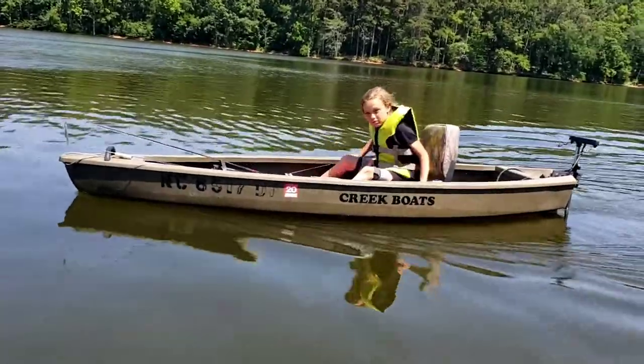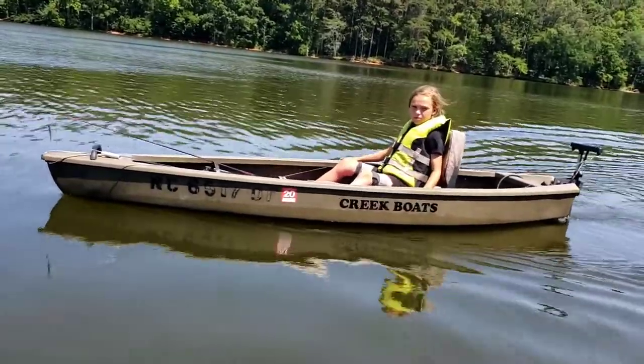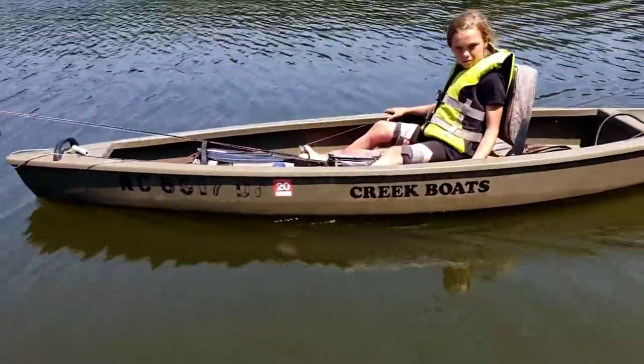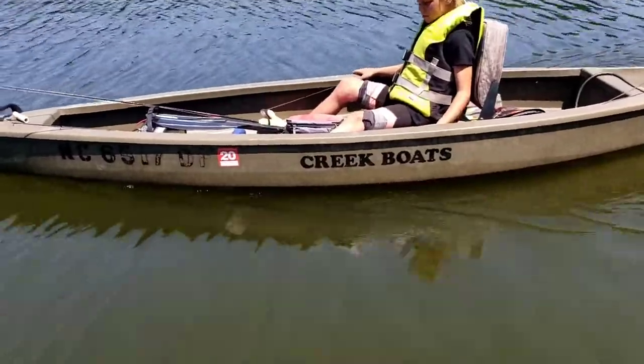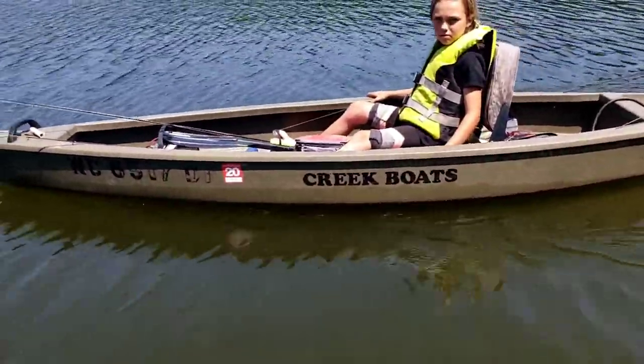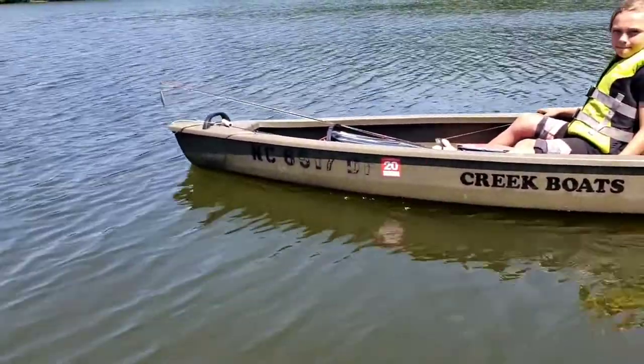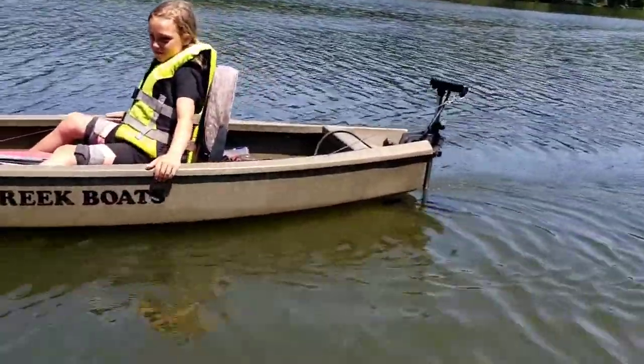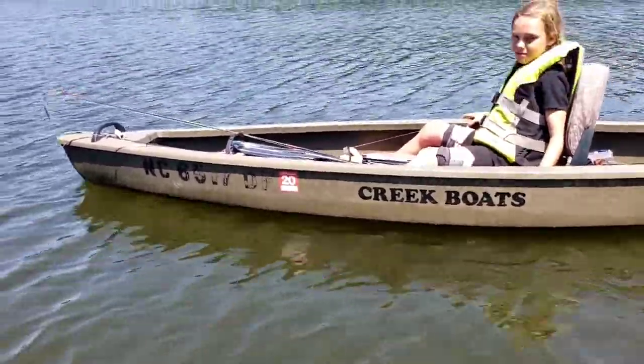Creek boats — there's quite a few different styles or models. This is a rare model here; it doesn't have the live well. Most of the creek boats have live wells, but it's good for us that it doesn't have it because we don't keep fish, so it gives her more room for her feet and stuff.